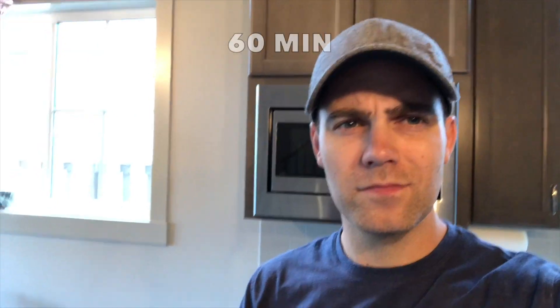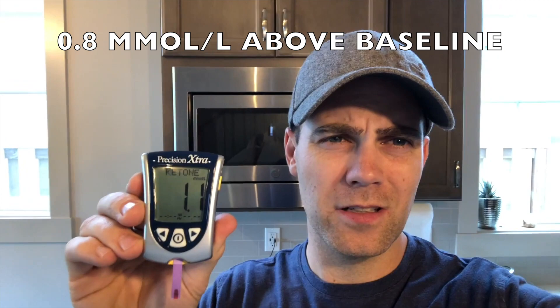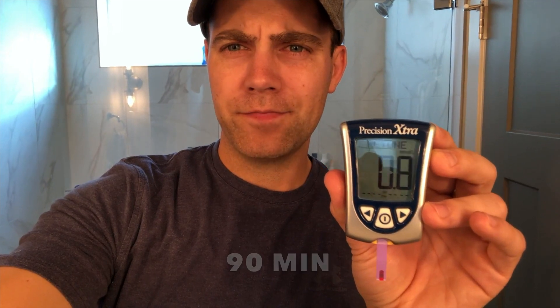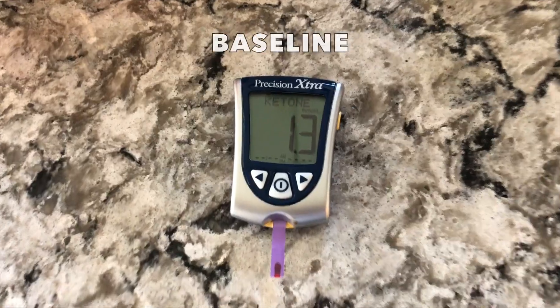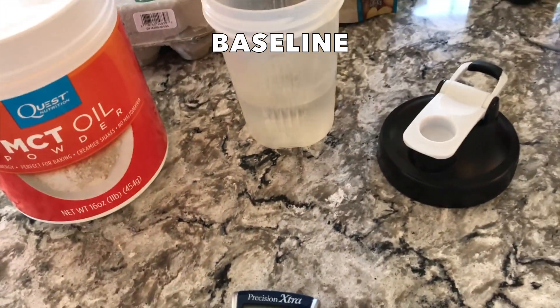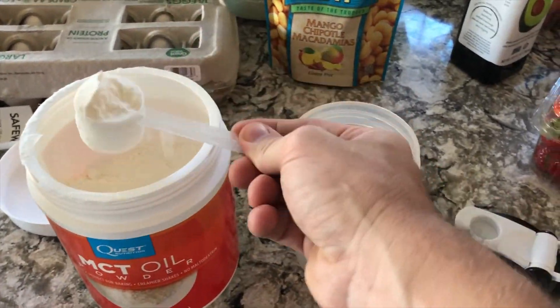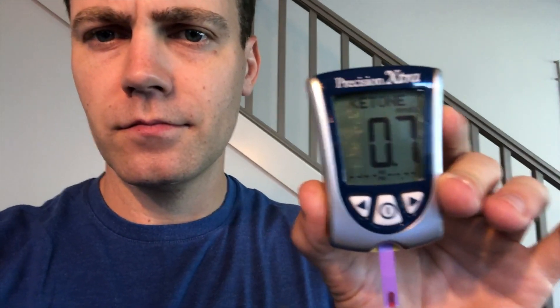After about an hour, levels are at 1.1 — still elevated. An hour and a half later, results are in — still elevated, not too bad. Trial number two was with the MCT oil powder, which I actually like and use often. I had to mix two big scoops with water to equal one tablespoon of oil, and it did get a significant bump.